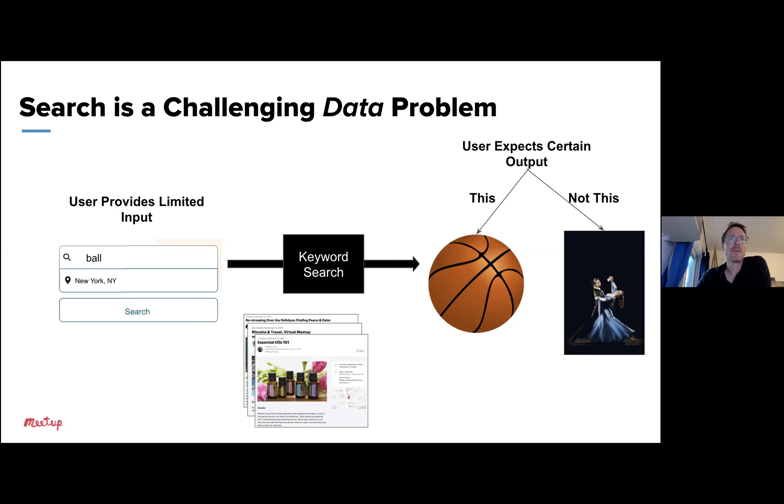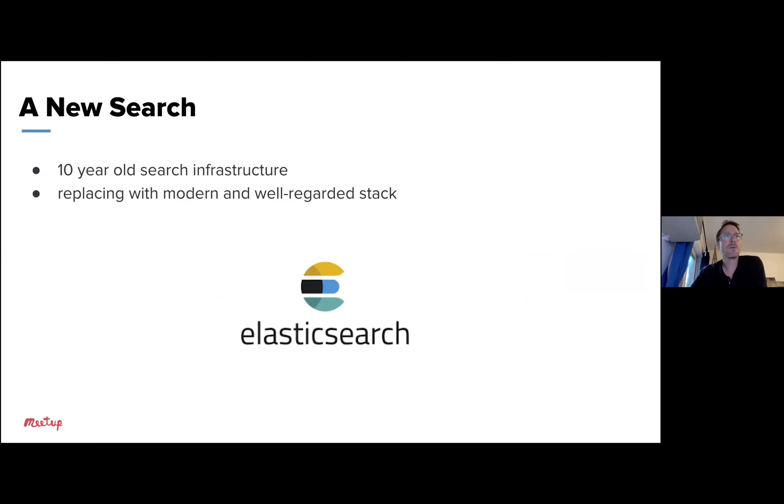First, I'll talk briefly about the search infrastructure. Meetup is an 18-year-old company, and the current search infrastructure predates nearly every engineer currently at Meetup. Given that, we've completely rebuilt the search infrastructure using modern solutions — specifically Elasticsearch, which is a very well-known search database. This relatively bare-bones stack and algorithm has already led to some really big usability wins, increasing RSVPs from searches by over 10% in A/B testing, which is a really big win given this was just the very first step.